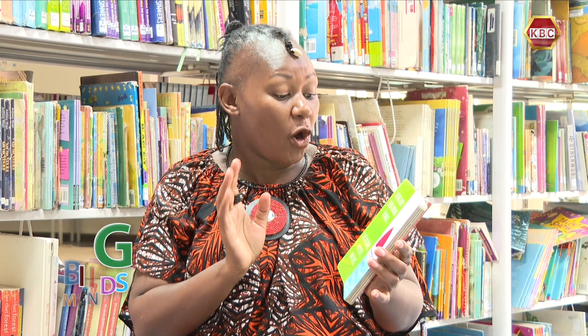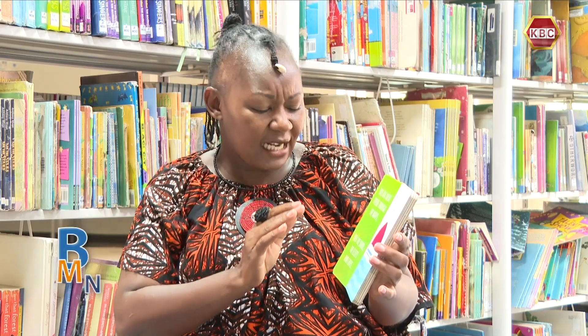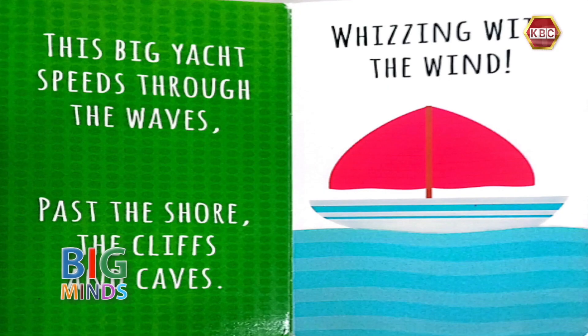This big yacht speeds through the waves, past the shore, the cliffs and the caves, whizzing in the wind. A yacht is a type of boat.